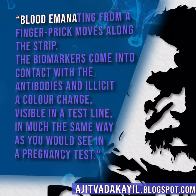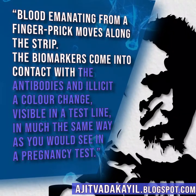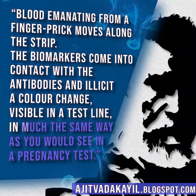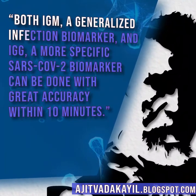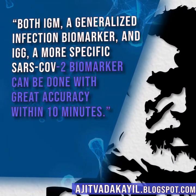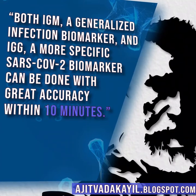Blood from a finger prick moves along the strip; the biomarkers come into contact with the antibodies and elicit a color change visible in a test line, in much the same way as you would see in a pregnancy test. Both IgM, a generalized infection biomarker, and IgG, a more specific SARS-CoV-2 biomarker, can be detected with great accuracy within 10 minutes.